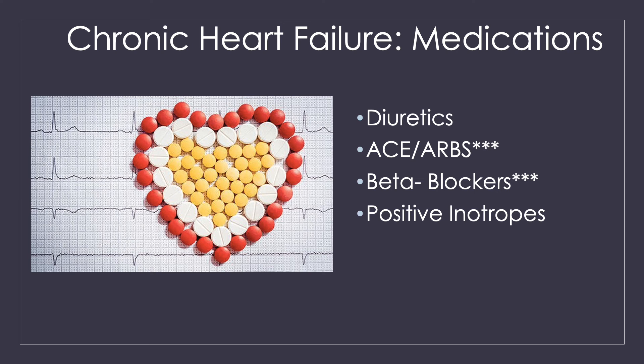Beta blockers block the sympathetic nervous system — they decrease your heart rate so you have time to fill, and decrease that constriction of the blood vessels so your heart doesn't have to work as hard to pump against narrow vessels. ACEs and ARBs block the damage that the kidneys stimulate through RAS activation. They decrease fluid accumulation, decrease sodium retention, and decrease the vasoconstriction that the renin-angiotensin-aldosterone system causes — reducing that extra resistance and the work the heart has to do.